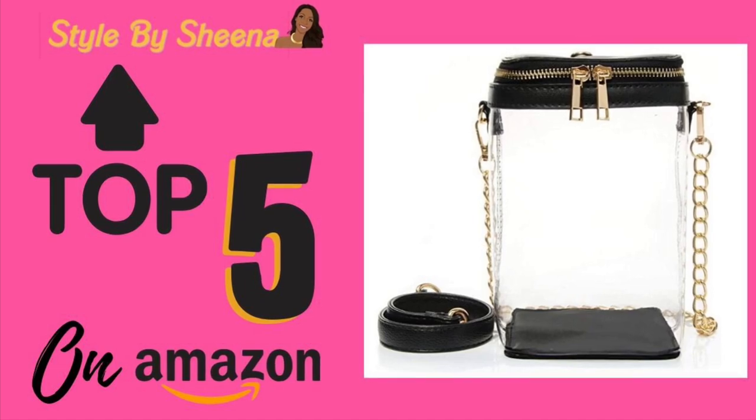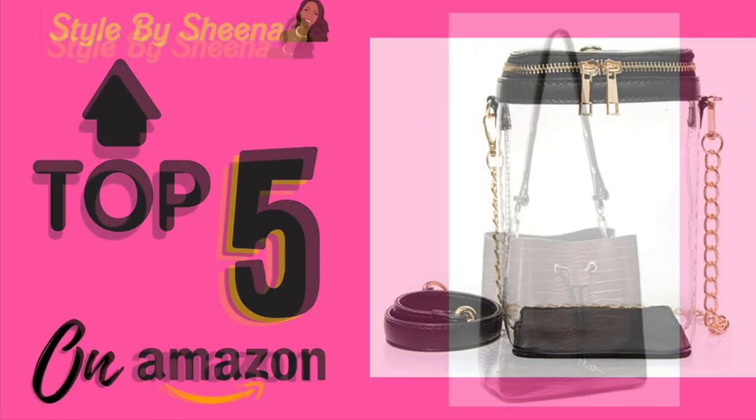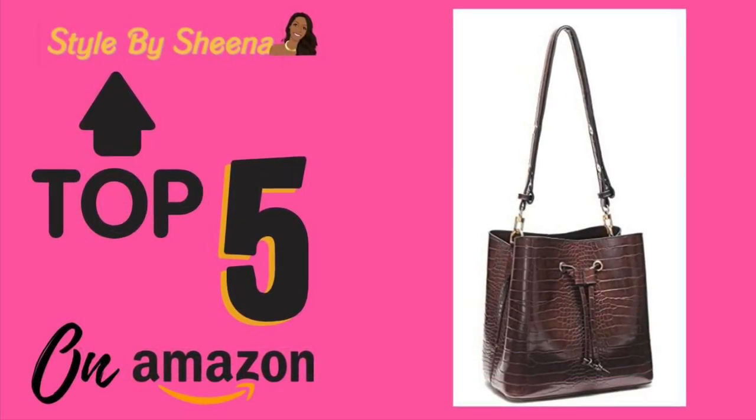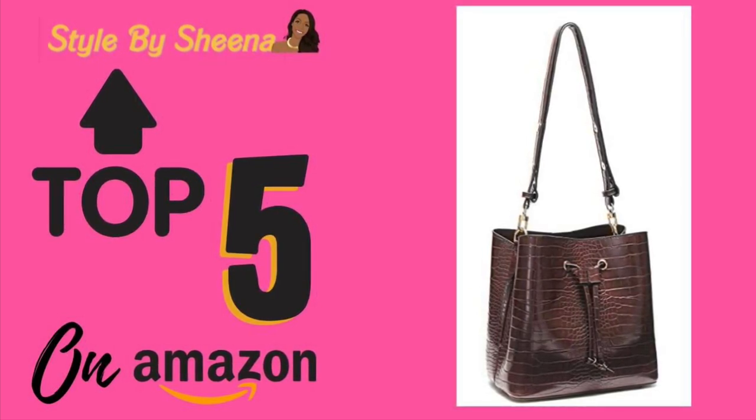This style also has a chain strap and a black top as well. And the final one is a crocodile style bucket bag — it's cute, it's a little jazzy, a little bit higher-end looking. I love it.